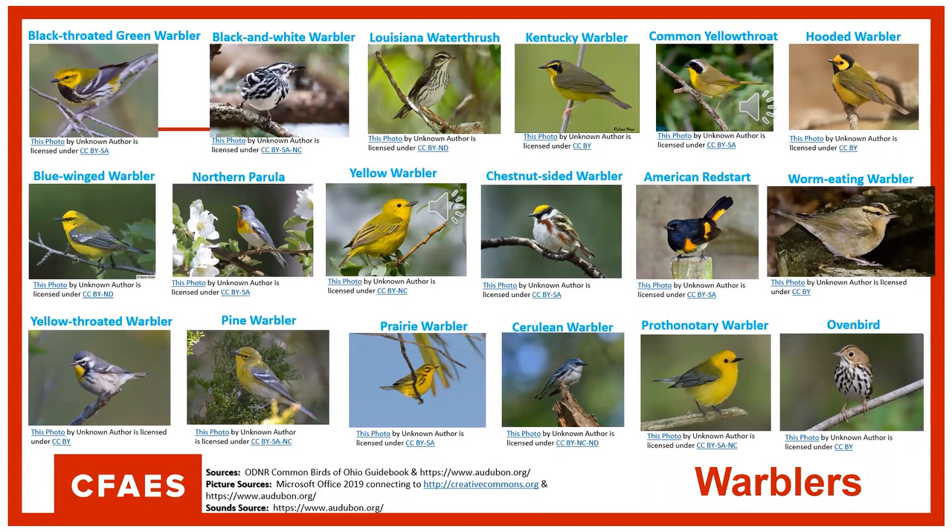The first sound you'll hear is the common yellowthroat — I definitely hear this one all the time. And the next one is the yellow warbler, another one you hear on a regular basis. I'll play the common yellowthroat again — this one you hear a lot around here.